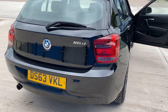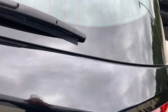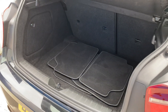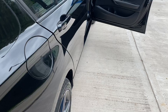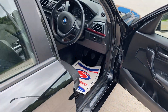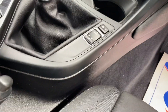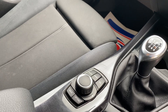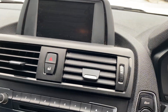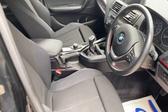It's a 116d M Sport, carpet mats in the boot. It comes with all the usual extras: climate control, air conditioning, electric windows, electric mirrors, any way you want to drive it — sport or eco mode. iDrive, it comes through the information there. It's in lovely condition.